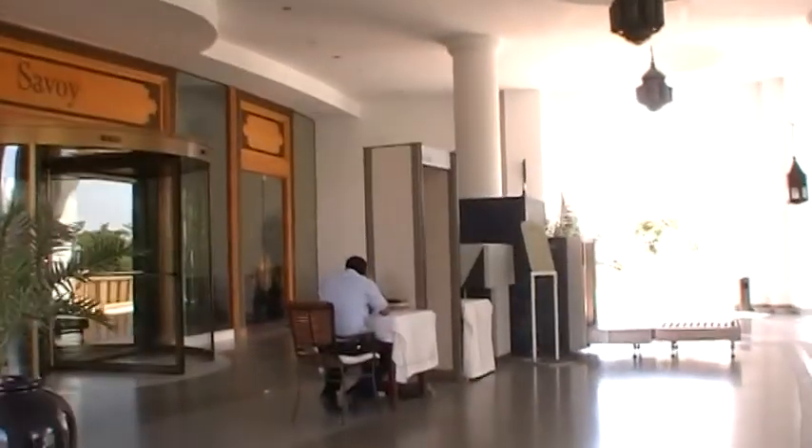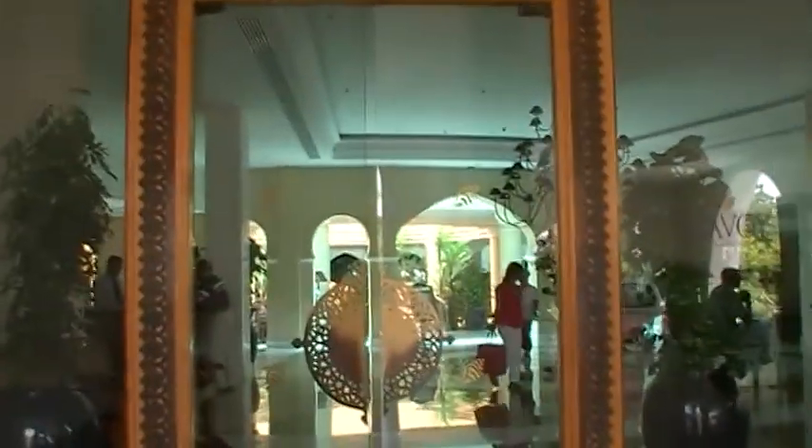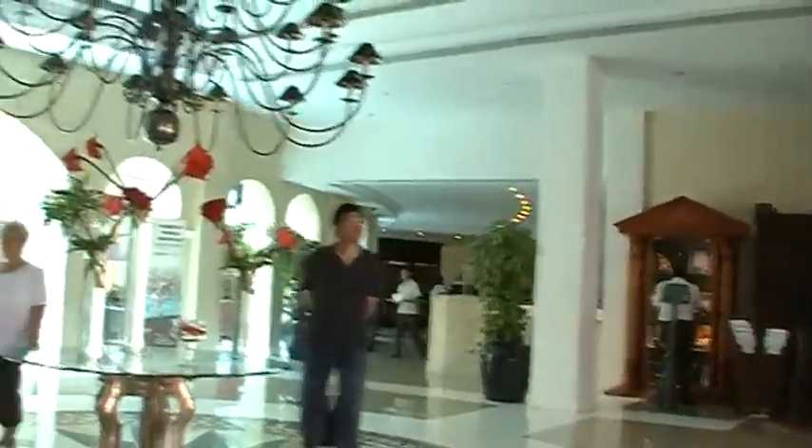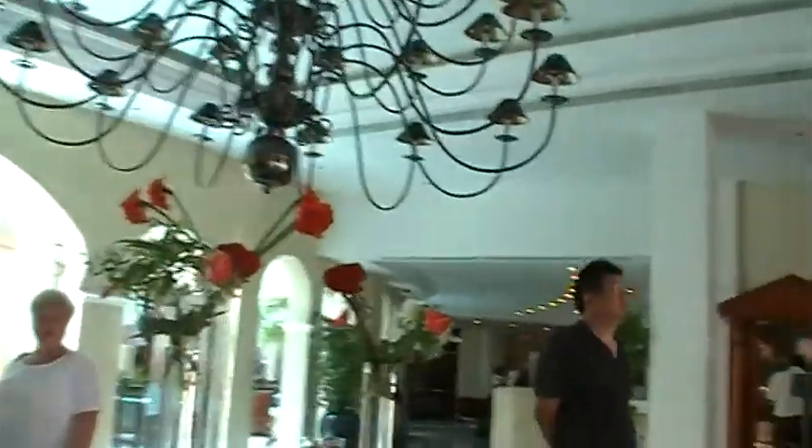Here's the main entrance. We don't need to go through security. And this is the main reception area. Basically it's a circular building — we have reception over there.